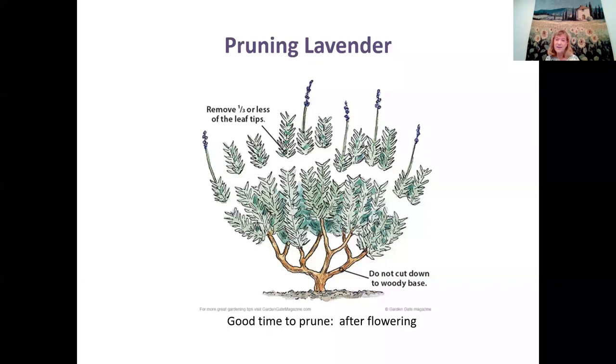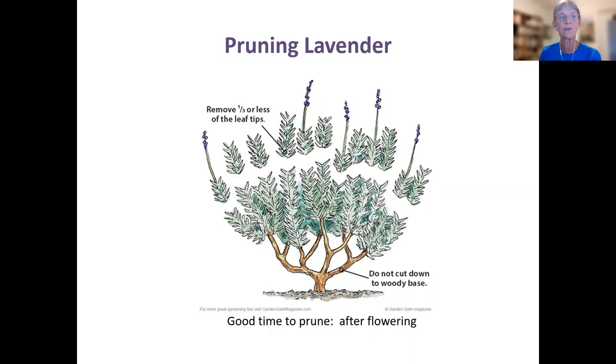Matra asked: does layering mean the branches are still attached to the mother plant? Yes — until they root, then you can cut them off. If your branches are really woody, you'll need to find a branch you can bend all the way down while it's still connected to the mother plant.